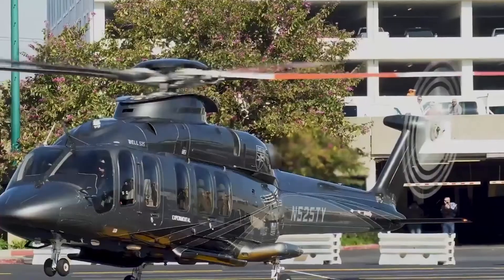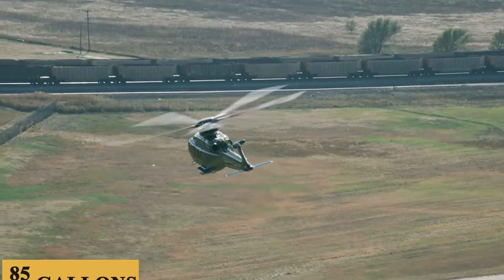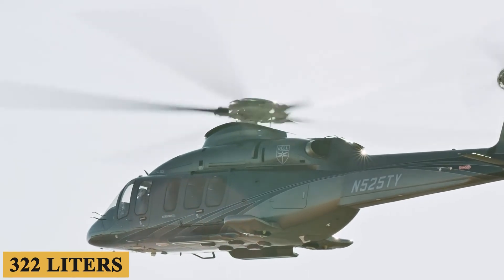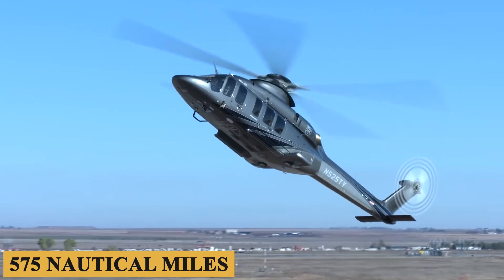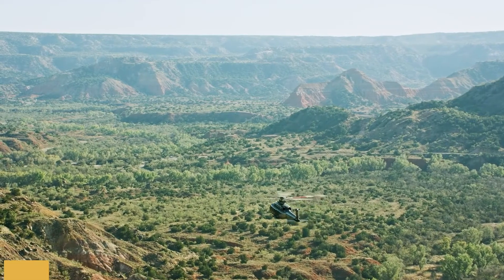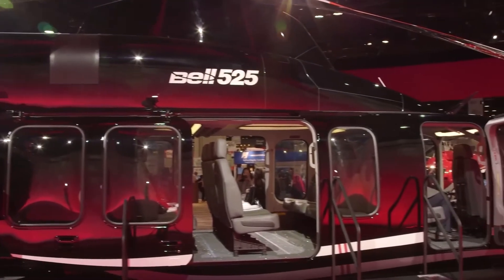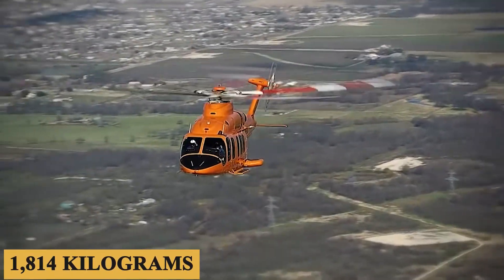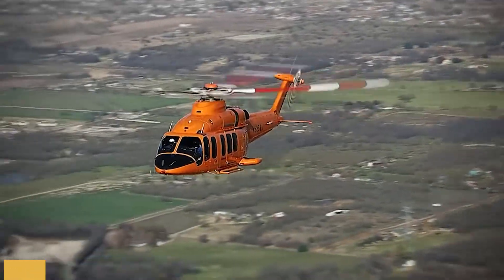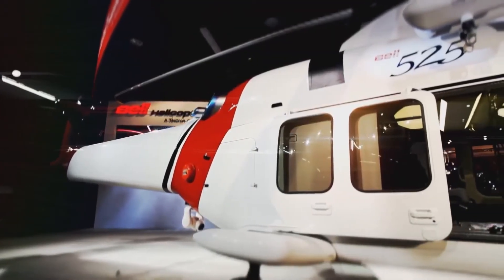Fuel efficiency is another strong point. With an average hourly fuel burn of approximately 85 gallons or 322 liters, the Bell 525 offers a maximum range of 575 nautical miles, which is 661 miles or 1,065 kilometers under standard conditions. The full fuel payload is 4,000 pounds or 1,814 kilograms, and the maximum net payload is 7,400 pounds or 3,357 kilograms, providing operators ample leeway for transporting cargo or passengers.